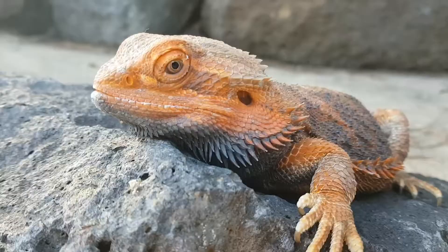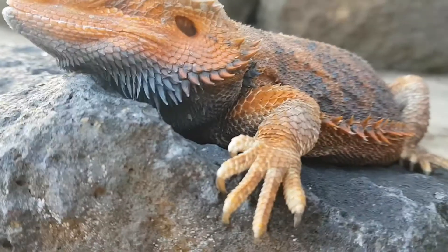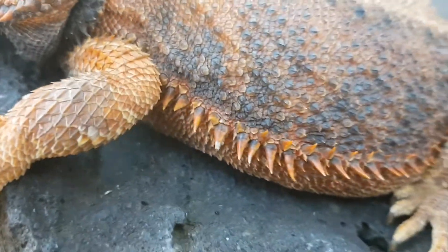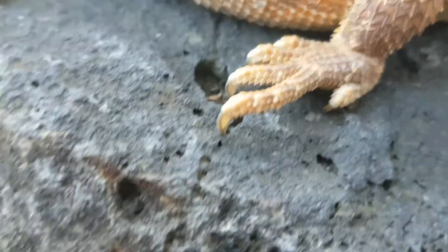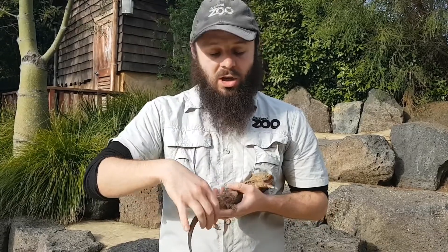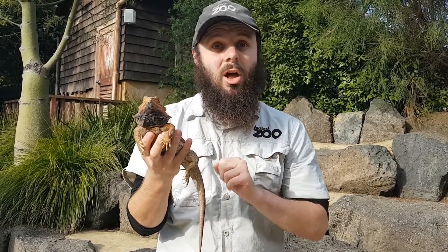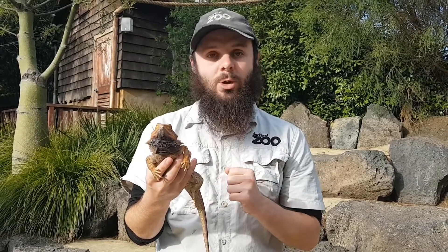Those long legs mean that he can lift his body up off the ground so his belly isn't rubbing along the ground as he runs, which means he can be very fast. But once he gets to a tree, that's when he can really show off how good a climber he is - those hooked claws on his long toes help him hold on to the bark to climb up the tree, and that big long tail helps him to balance as he's climbing.